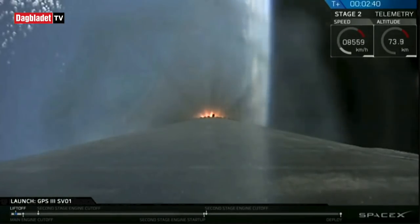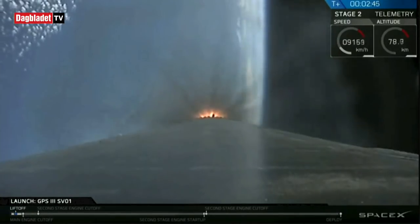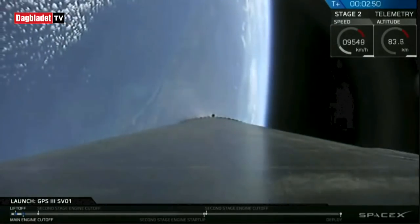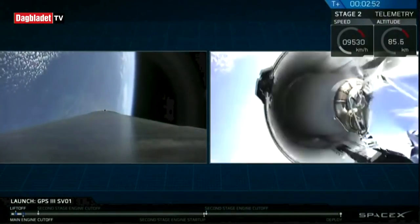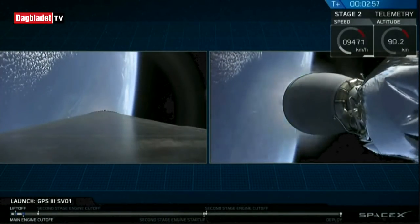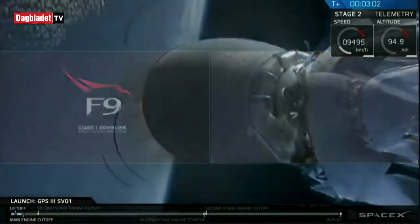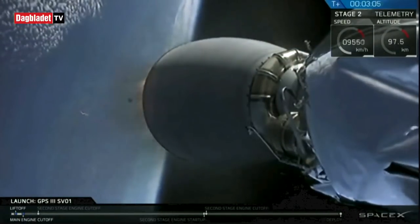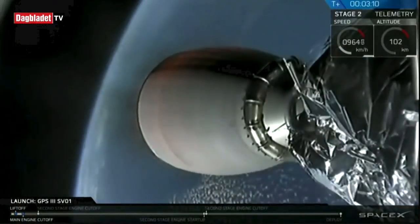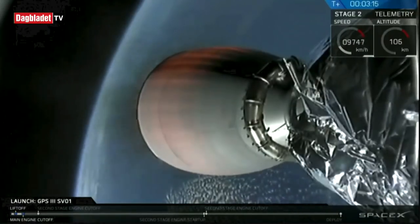Those three events are going to occur in the next 10 seconds. Stage separation confirmed. We've had a successful MECO, stage separation, and SES-1. Our next immediate milestone is the fairing deployment — we're going to expose the GPS-3 satellite to the vacuum of space, at plus 3 minutes and 21 seconds.